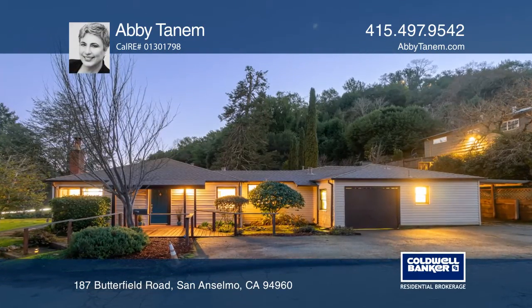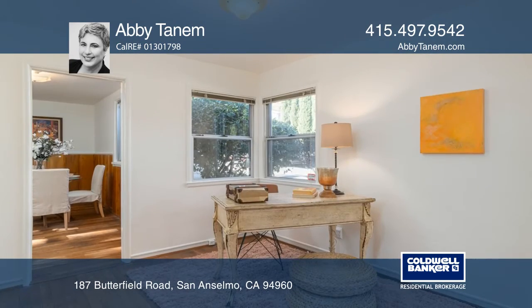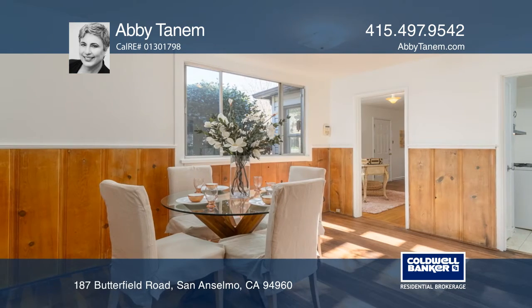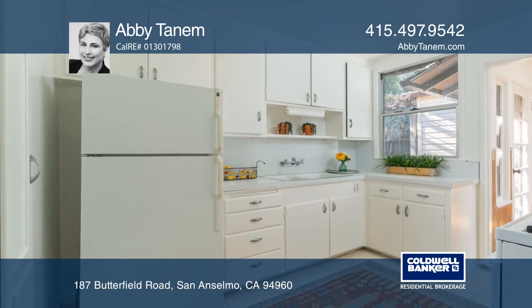Charming three-bedroom, two-bath, single-level home offers a flexible floor plan and convenient access to both downtown San Anselmo and Fairfax. The living room features picture windows and a fireplace and flows to the kitchen and quaint dining room. French doors connect the cozy indoor spaces to the patio and garden.